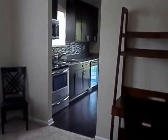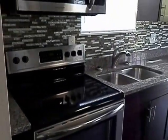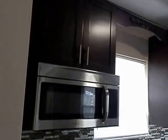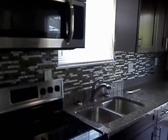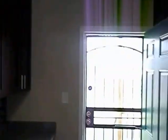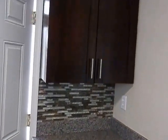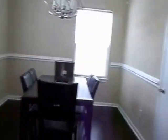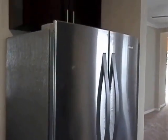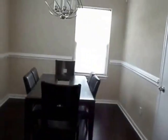Now let's head on into the kitchen. As we approach, again, very beautiful hardwood floors, stainless steel appliances, beautiful cabinets, granite tops, lots of counter space, lots of cabinet space — and a lot of extra cabinet space behind the door.